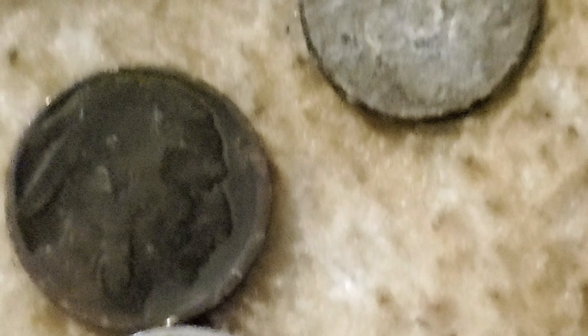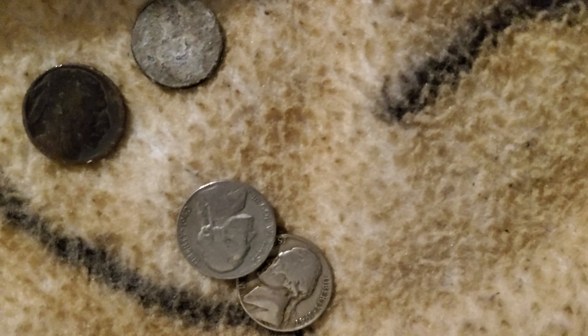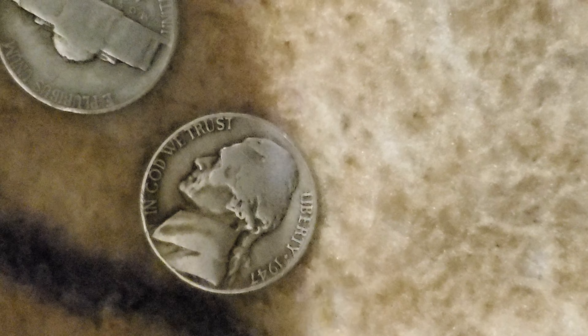This is a buffalo nickel without a date. I have a couple of nickels from the 40s — a 1947 and a 1940. They're both not war nickels. I'll keep the one from 1940 and put it in my hand-edged mug over there.